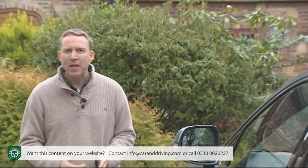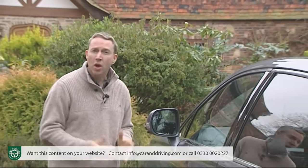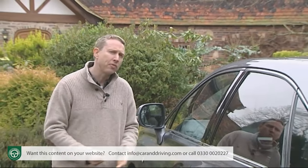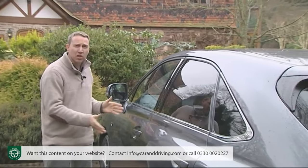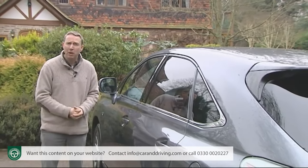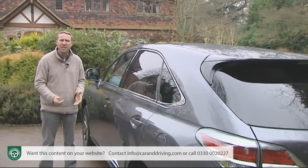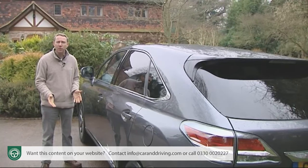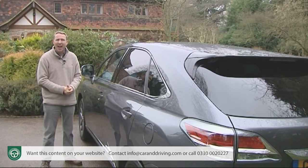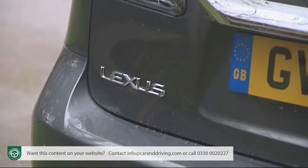Electric-only use doesn't just eliminate CO2 dirtiness — it also gets rid of many NOx emissions, green friendliness that today's government wants to incentivise. As a result, Lexus reckons that ownership of this car could save higher-rate taxpayers up to £9,732 a year judged against some less efficient luxury SUV rivals, and the companies they work for will benefit from a handy 20% write-down allowance against tax.